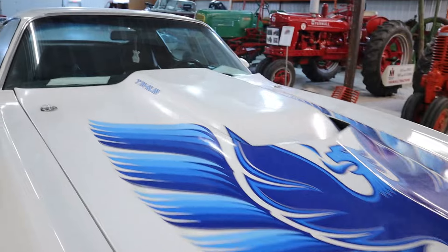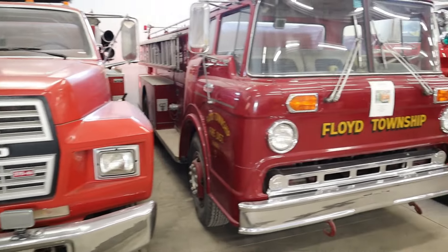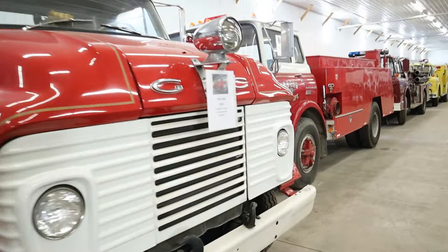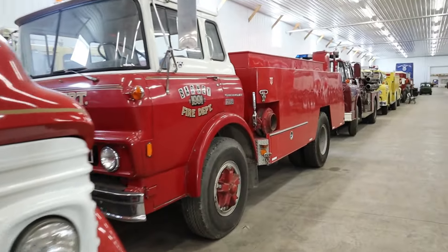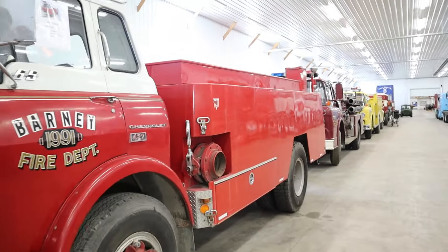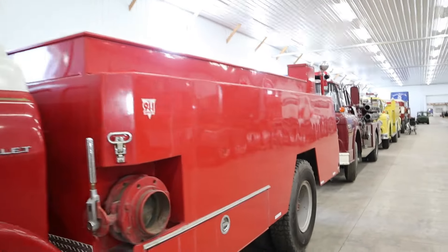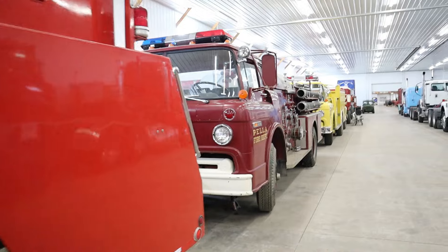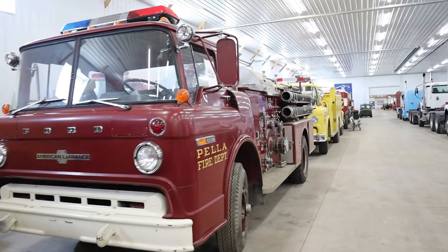We're about ready to take you on just a slight little tour here at one of the coolest museums I believe in the Midwest. We have about 150,000 square feet under the roof here, with roughly around 250 vehicles. One of those things I know about is this huge fire truck collection, which I can't wait to show you. Let's check this out.